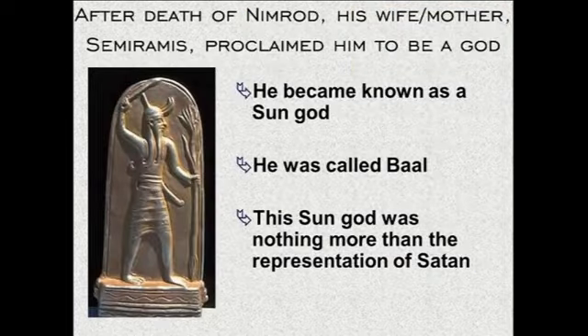The eight cities named in the Bible are Babel, Iraq, Akkad, Helne — all in the land of Shinar, which is just another name for Babylon — and also Nineveh, Rehoboth, and Kala, built in the land of Assyria. After the death of this Nimrod character, his wife and slash mother Semiramis proclaimed him to be a god. He became known as the sun god — called Bel. This sun god was nothing more than the representation of Satan, and this is really the beginning of the apostasy in this earth after the time of Noah.